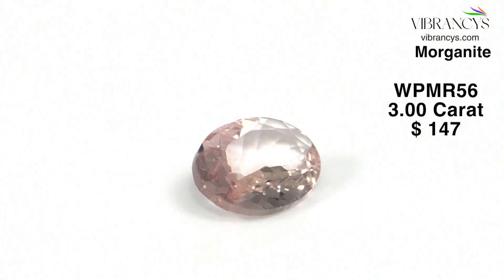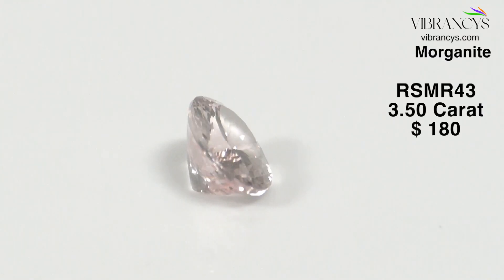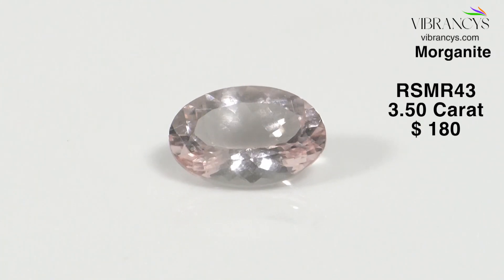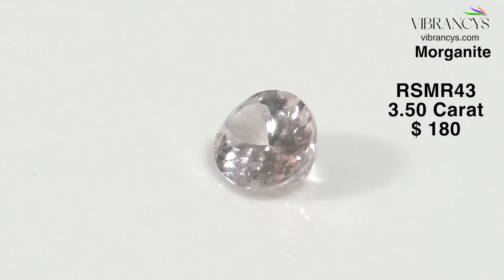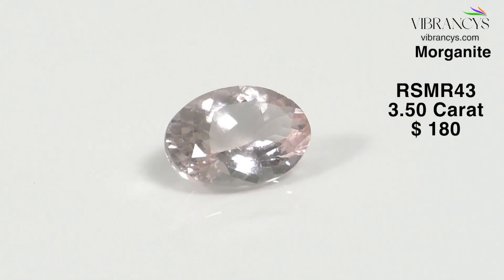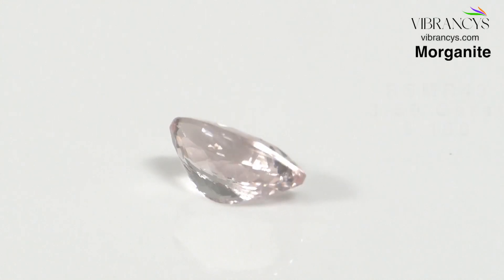The last and biggest piece in this collection is RSMR43 — 3.5 carats, oval shape, 13 by 9 millimeters, pink color. Most Morganites in the market are peach, but we have the distinction of also sourcing some pink Morganites. Their rough was cut here in our laboratory in Jaipur, and we are presenting it to you.